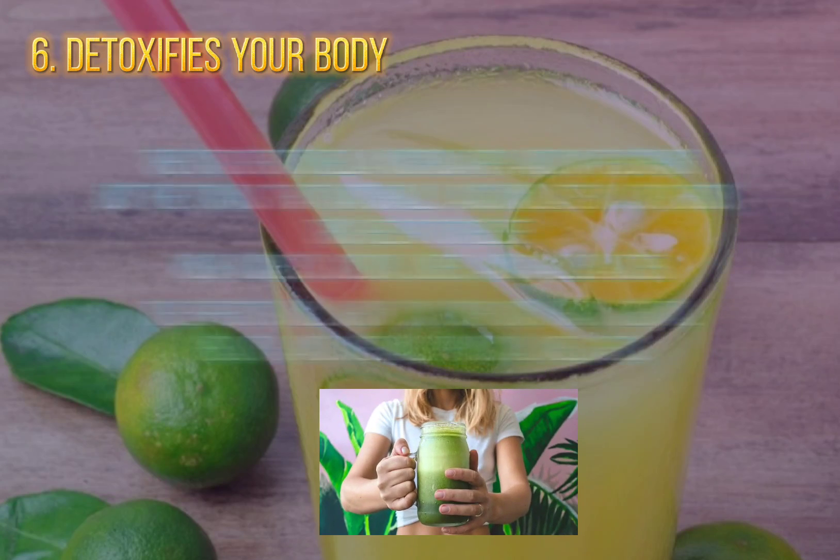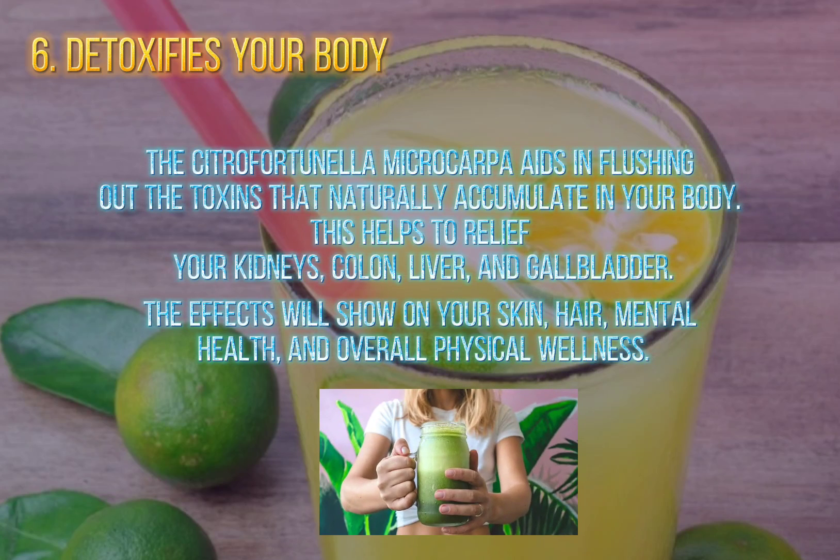6. Detoxifies Your Body. Fortunella microcarpa aids in flushing out the toxins that naturally accumulate in your body. This helps to relieve your kidneys, colon, liver, and gallbladder. The effects will show on your skin, hair, mental health, and overall physical wellness.